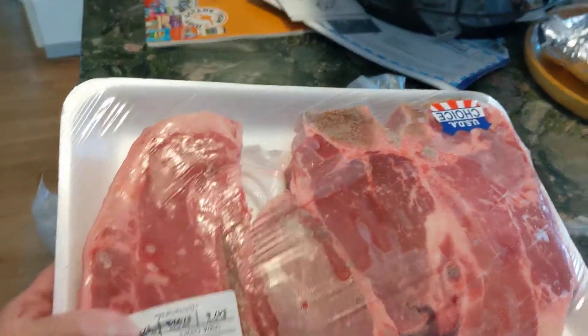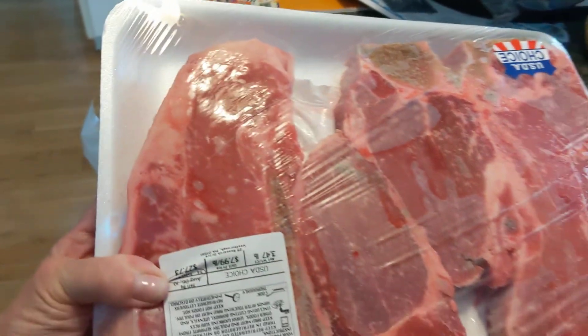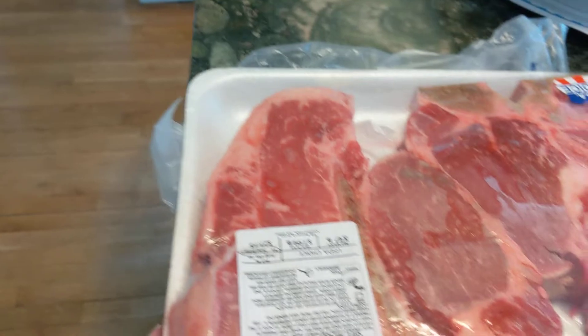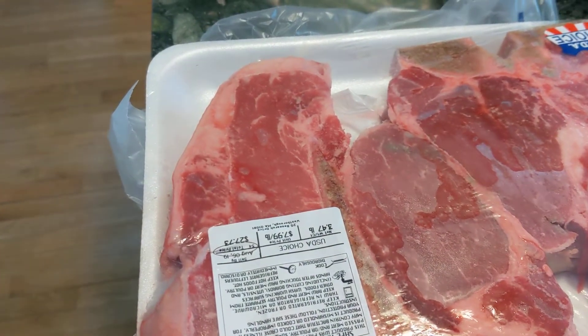Oh my God, three and a half pounds of porterhouse steak. Look at the tenderloin on them — such a cool thing. $7.99 at BJ's, so the two of them cost almost $28.